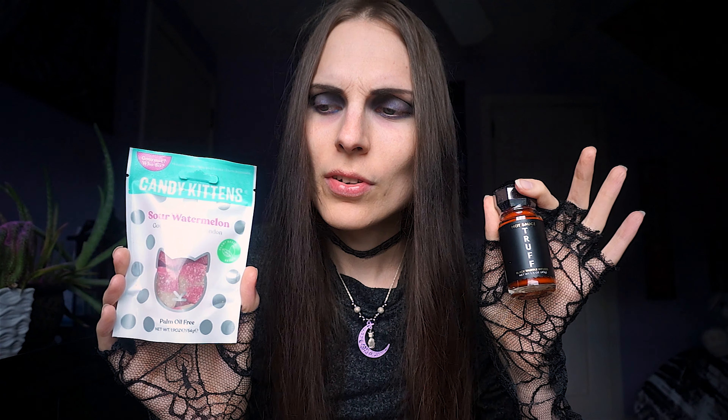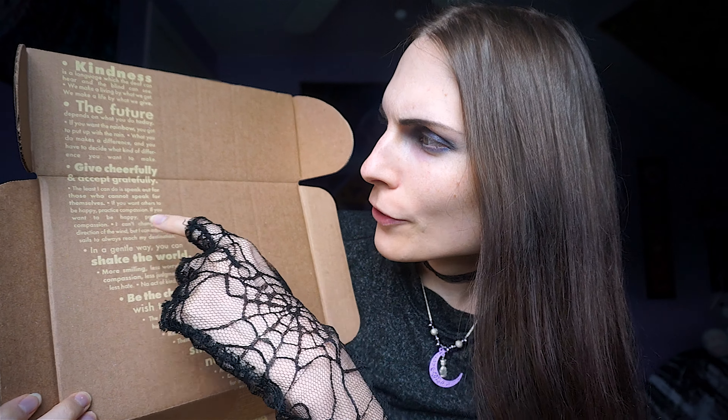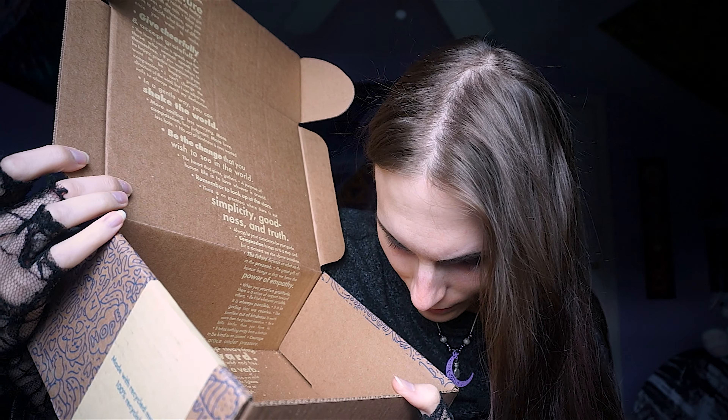And lastly we have sour watermelon gourmet sweets — Candy Kittens. There's a bunch of crumbs all in the box; something kind of opened up. Blame it on FedEx. So we're going to have sweet and spicy here. Inside the box there's also a bunch of quotes — kindness, the future, gratitude — and a lot of crumbs that look like they're from the pork rinds or one of the chips.